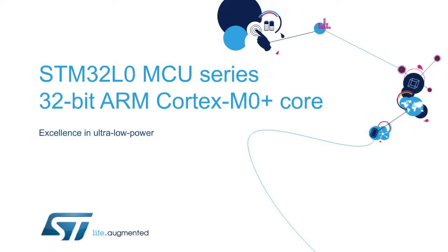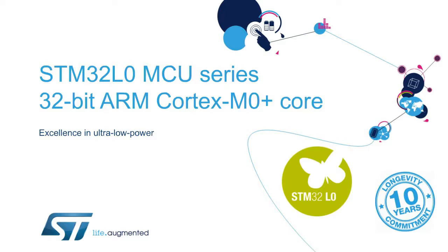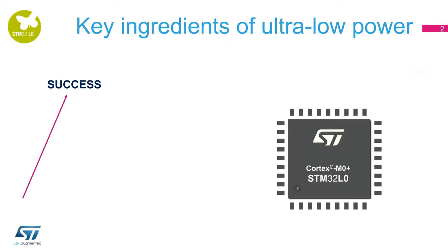Hello, and welcome to this presentation of the STM32L0 series of ultra-low power microcontrollers with a 32-bit ARM Cortex-M0+ core. The STM32L0 series is part of ST's 10-year product longevity commitment program for STM32 and STM8 microcontrollers.